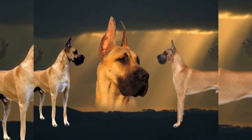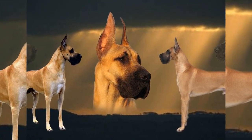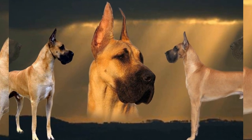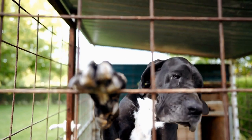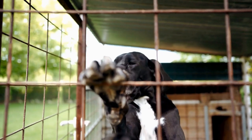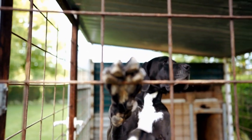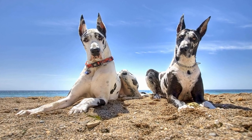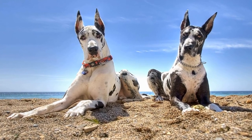Regular vet visits allow for early detection of any potential health issues and ensure that your Great Dane stays as healthy as possible. In conclusion, Great Dane grooming and maintenance are essential for the health and well-being of these majestic dogs. Regular brushing, occasional bathing, ear cleaning, and nail trimming are all crucial aspects of their care.